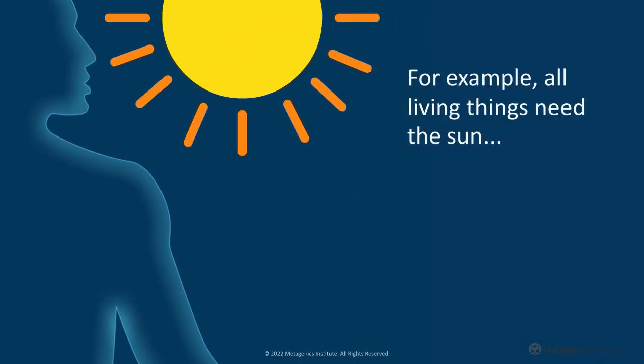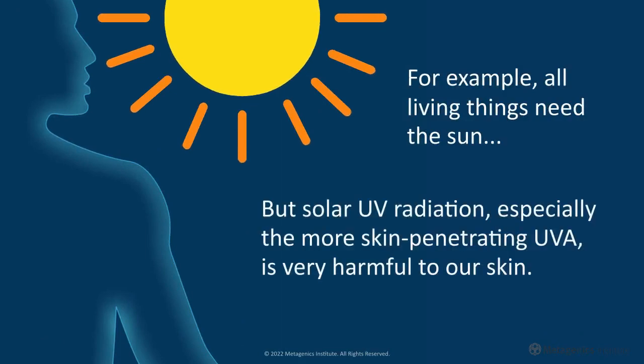For example, all living things need the sun, but solar UV radiation, especially the more skin-penetrating UVA, is very harmful to our skin.